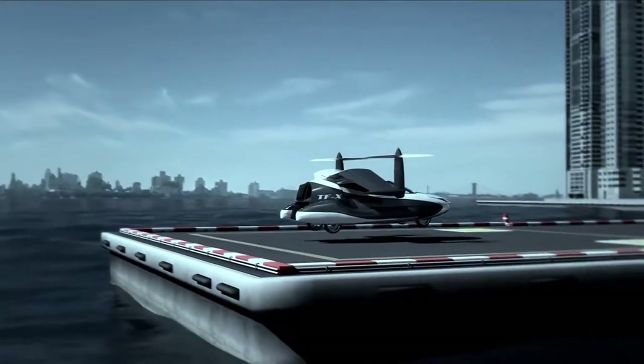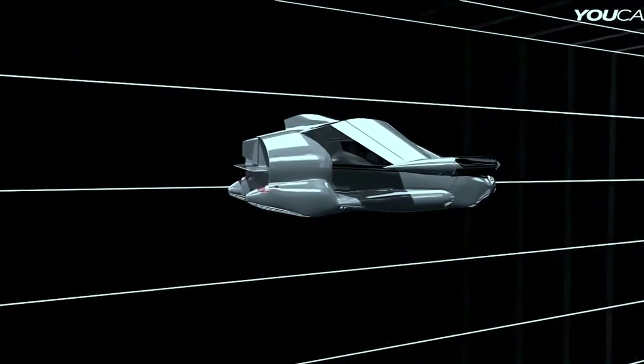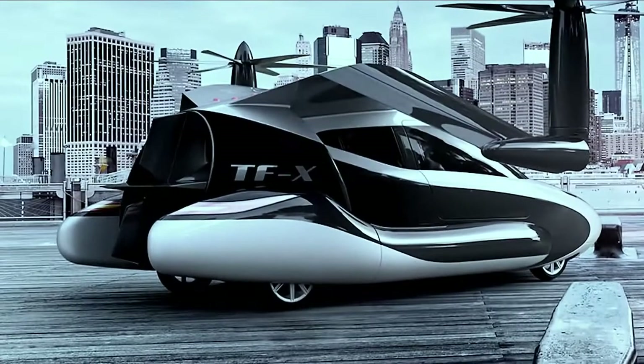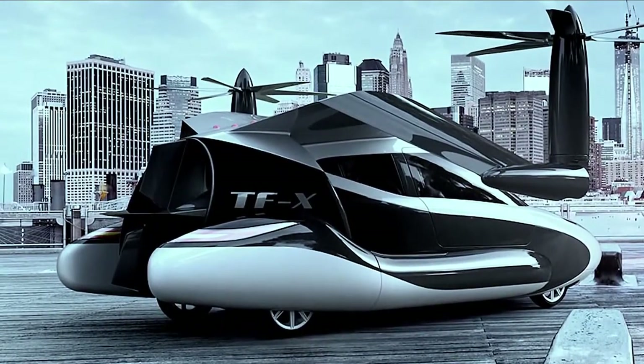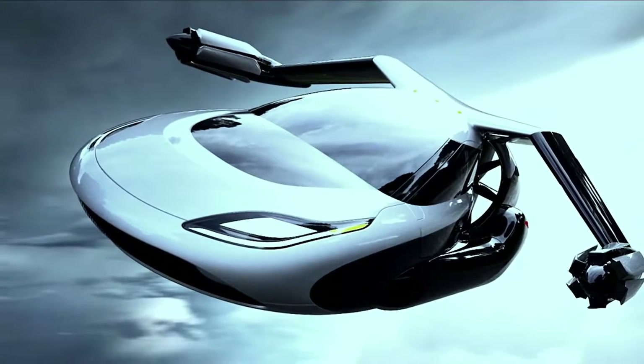Flights are completely autonomous, with the onboard computer steering towards the designated landing zone in accordance with safety features designed to avoid controlled airspace. It has a top speed of 200mph and a range of 500 miles, meaning it'll be ideal for all but the longest of journeys. Terrafugia fully intended to turn this concept into a reality, with a starting price of $300,000, which makes it surprisingly affordable.